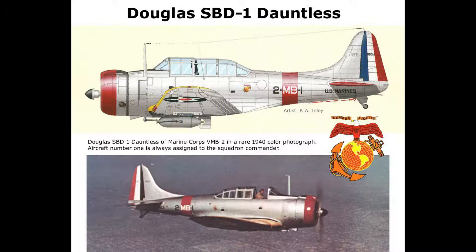The first squadron to receive these planes was VMB-2. Marine squadron nomenclature uses V for heavier-than-air aviation, M for Marine, and B for bombing. These first planes arrived in mid-1940. VMB-1 on the east coast also received SBD-1s and later moved to Macala Field at Guantanamo Bay, Cuba, where the new aircraft were used to practice simulated carrier landings. The last SBD-1 was delivered on December 18, 1940; 57 of this model were produced. Some ended up in the hands of Marine Air Group 21, based in Hawaii later in 1941.